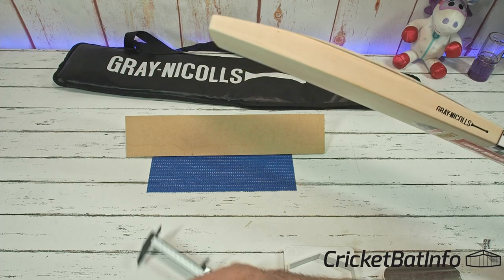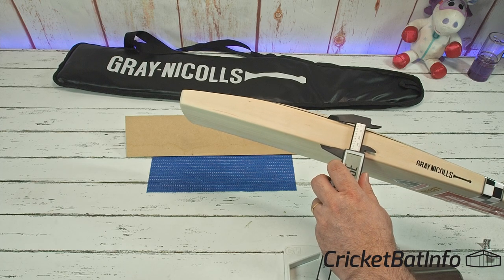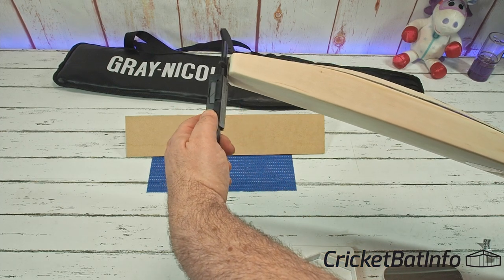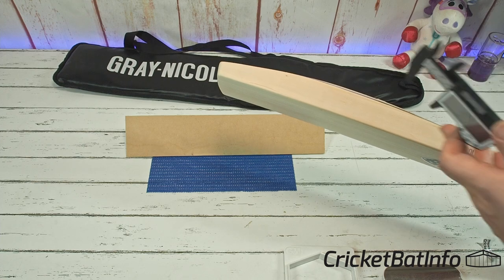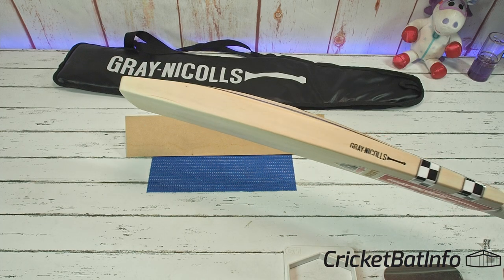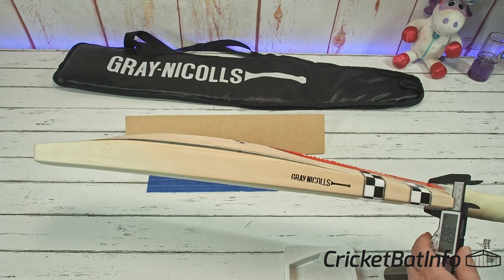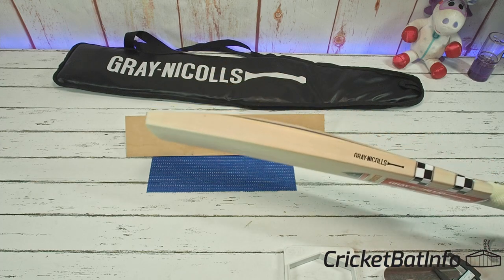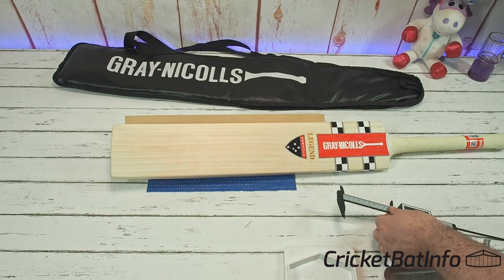Let's do the specs. Starting here at the edge — we know that they're around 40mm: 39.6. Down here at the toe, it's a big thick toe: 25.9, and 30mm in the centre. Nothing like that Ben Stokes bat that I reviewed, which was about 18 or 19 down there. Up here you've got 14.8, and at the top of the handle splice here, 37.4.